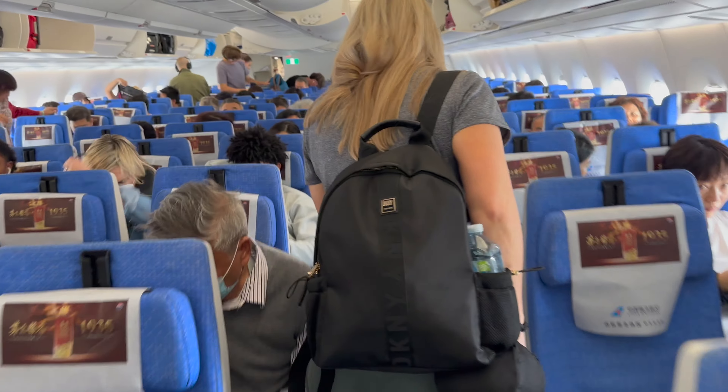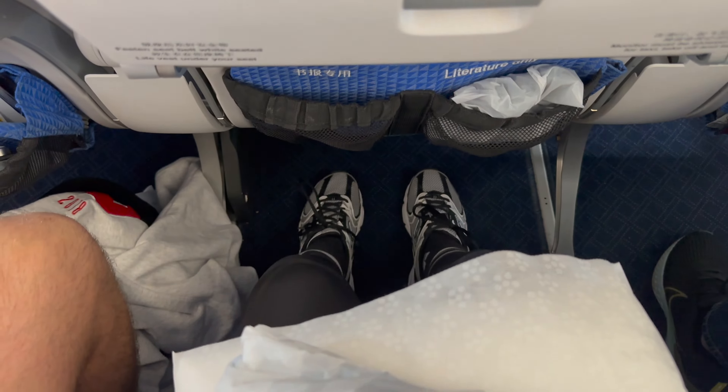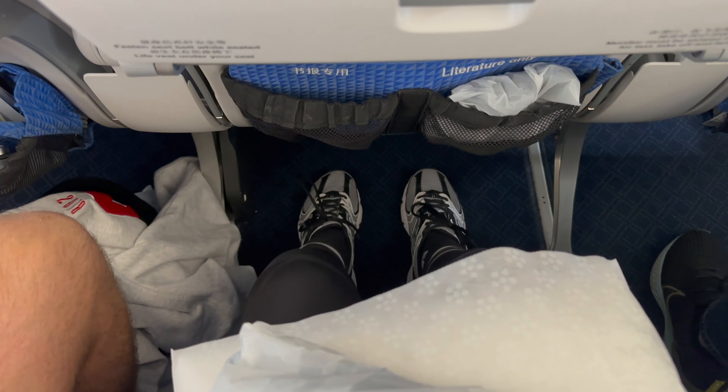Boarding commenced about 40 minutes before the scheduled departure time, allowing passengers time to settle in comfortably. My initial impression of the airline was really positive — seats appeared well maintained and the interior looked fairly new.